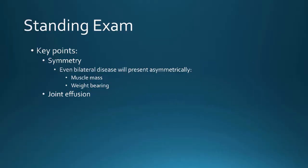For the standing exam — let's say now you can touch your patient. The key points are symmetry. You might not be able to tell if a dog has elbow effusion or subtle hock effusion, but if you see a difference between the right side and the left side, even if they have bilateral disease, it will clue you in. Bilateral disease is never 100% perfectly symmetrical, so you're looking for subtle differences — sometimes obvious, sometimes not.